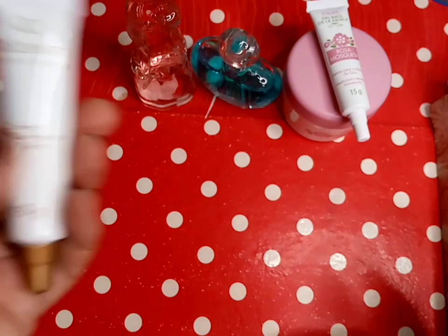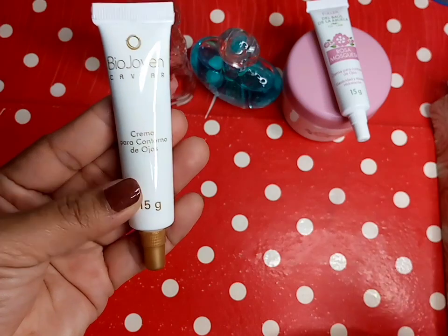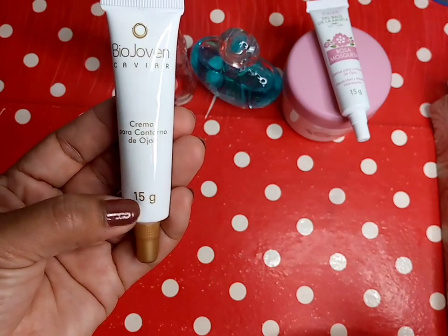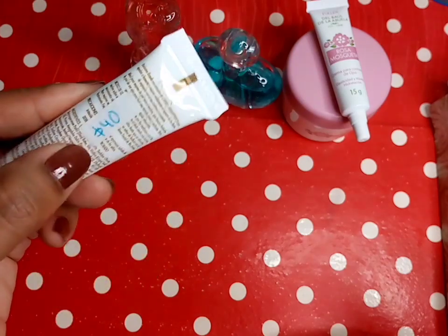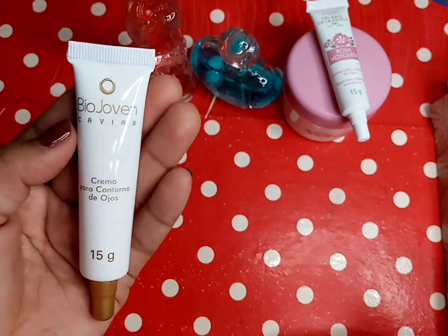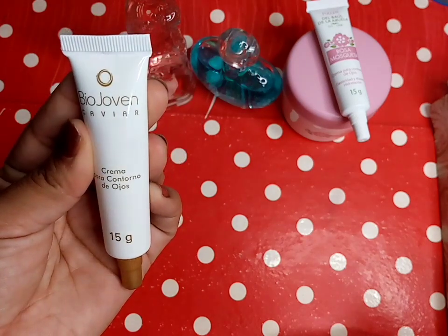Otra cosa que también es de Fuller es esta otra crema para el contorno de los ojos, igual es de 15 gramos. Esa tuvo un precio de 40 pesos. Es de la Bio Joven Caviar.